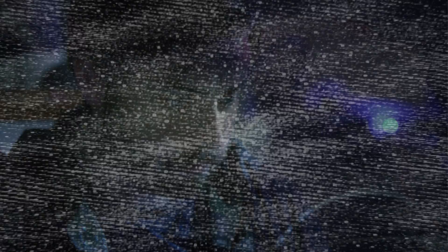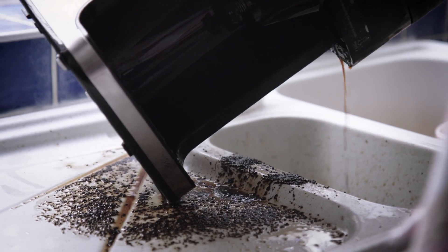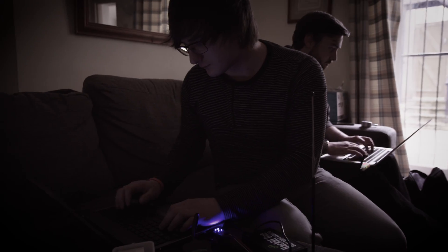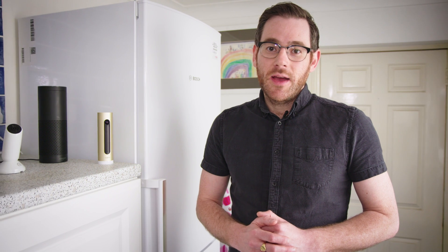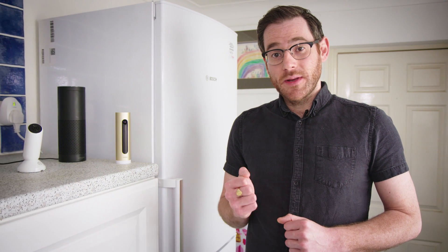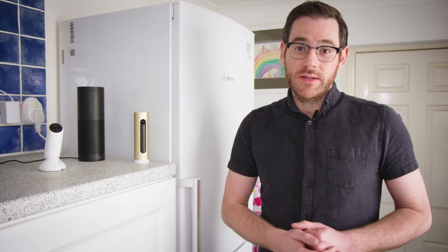We set up a real home with smart gadgets — from coffee machines to cameras — and then a team of researchers hacked it. If your favorite password has been leaked in a data breach and you haven't changed it, and you've used it multiple times, your network of devices could be at risk.